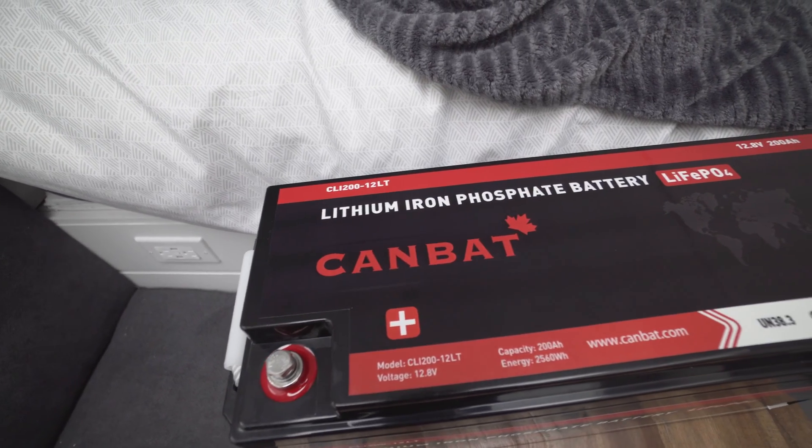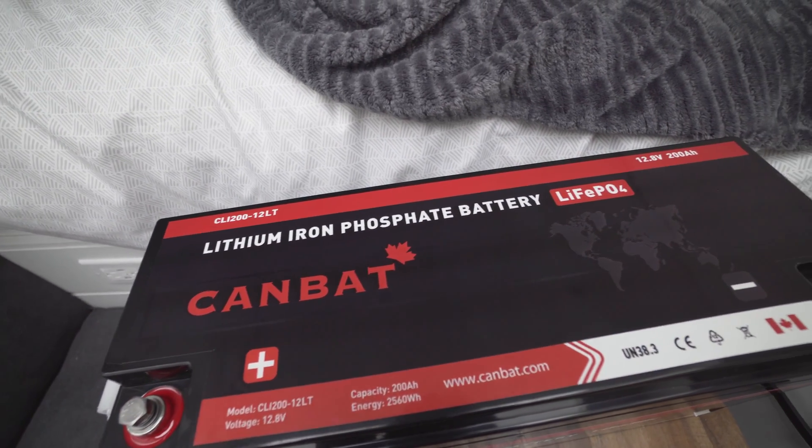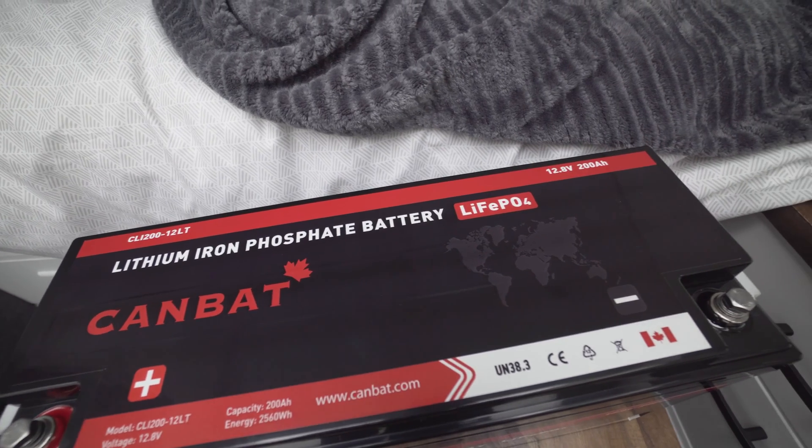Kanbat's battery works a little differently from the other two, which is why we bought one. Instead of taking charge from the battery itself to heat up, it takes power from the charging source — whether that's your solar panels, your alternator, or shore power. It takes power from that source, heats itself up, and then starts absorbing the charge once it hits above zero degrees Celsius.